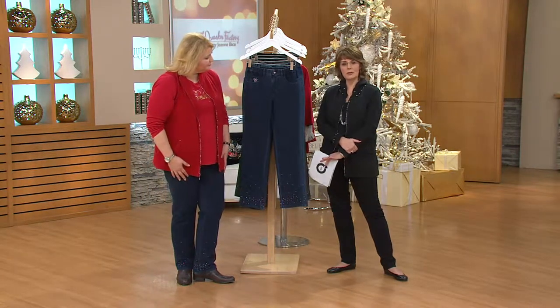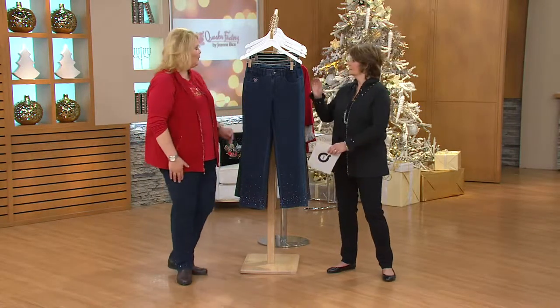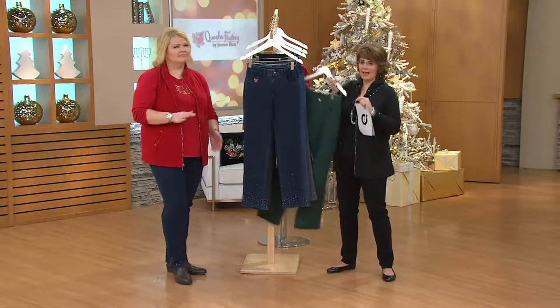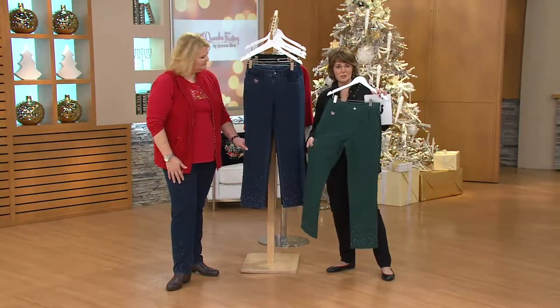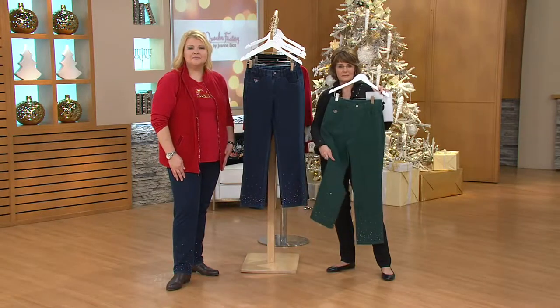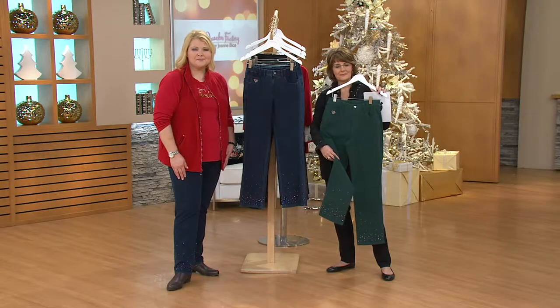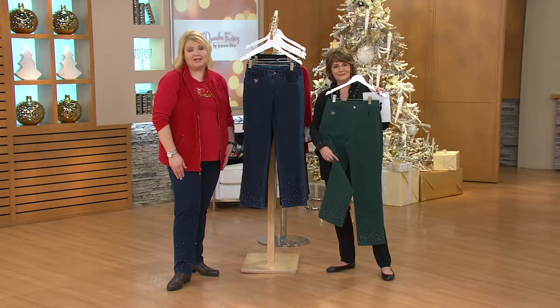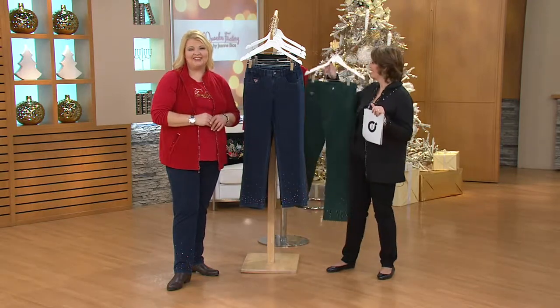She picked up the evergreen and the dark denim — one classic and one color. That evergreen will be so great for the holiday season, it's such a pretty color, Sally. Thank you so much, and thank you for continuing Jean Bice's legacy. We appreciate you. Thanks for calling — happy holidays!